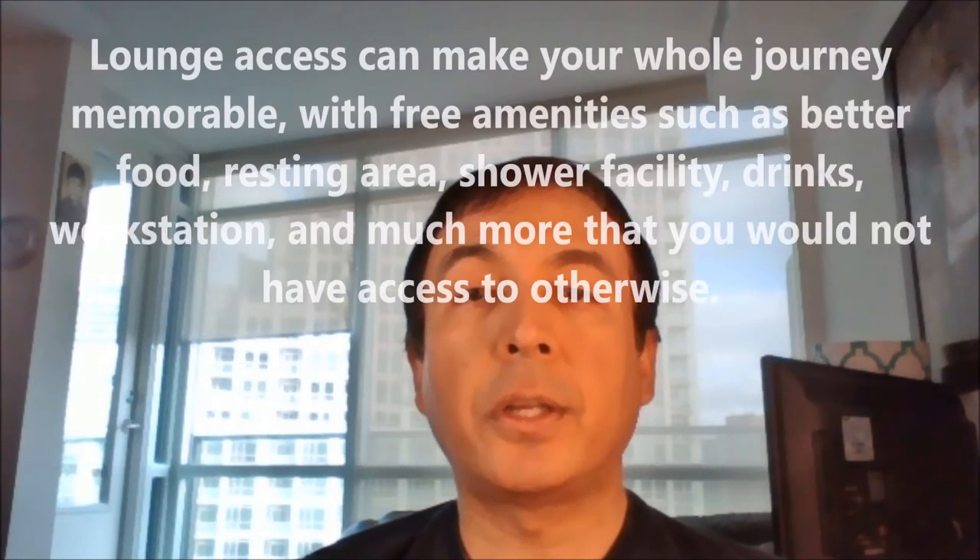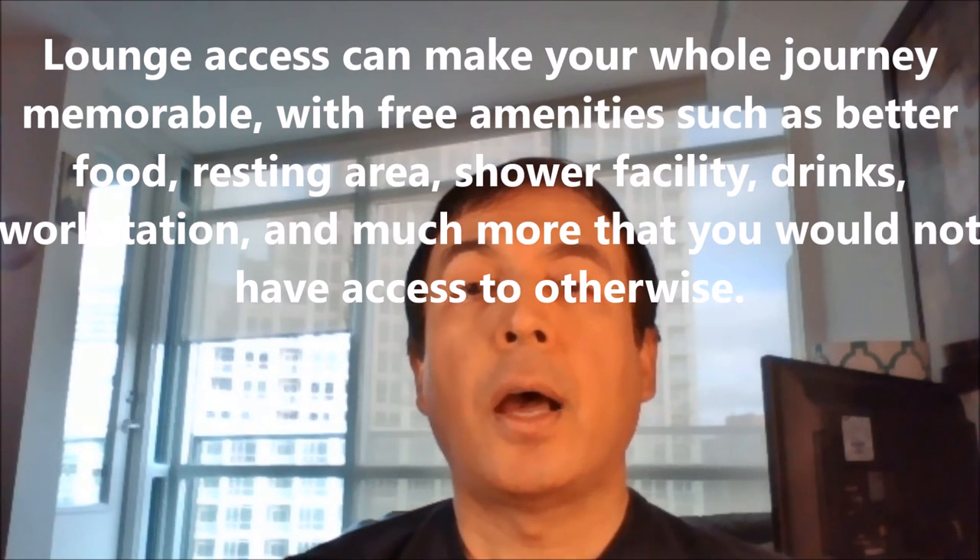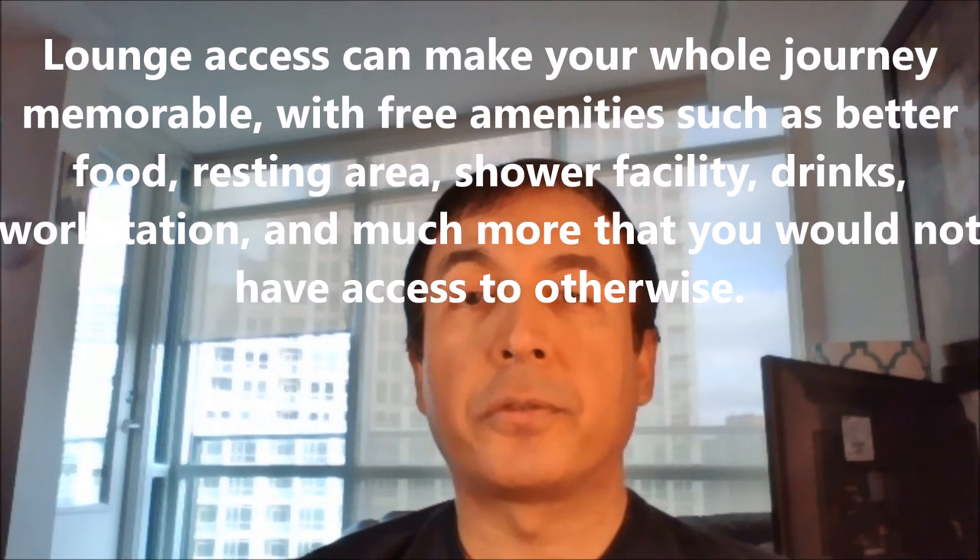Hello everyone, my name is Ahmed Don of Adon Journal. Today, I'll talk about how to access airport lounges for free.